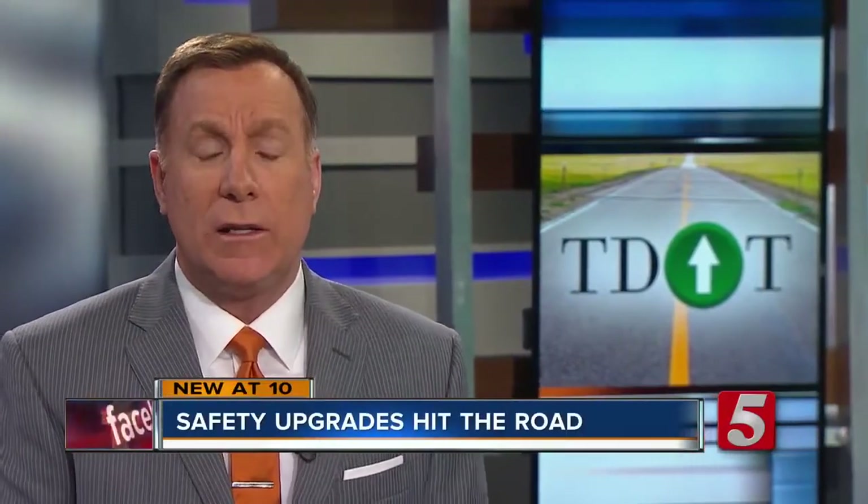There have been 112 TDOT workers killed in the line of duty, and now that it is spring, there are even more road workers out along interstates and highways. To make sure they and you are safe, crews are using a new safety sign in certain work zones. News Channel 5's Brandon Marshall shows us what it is.